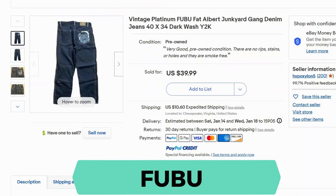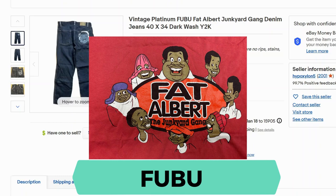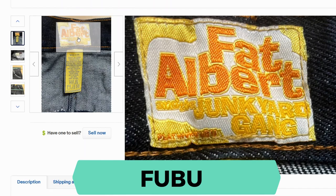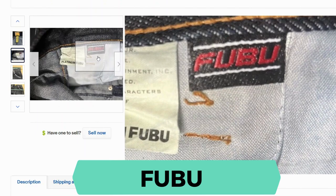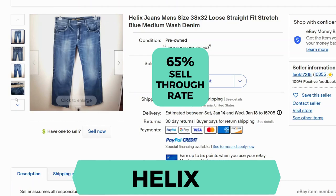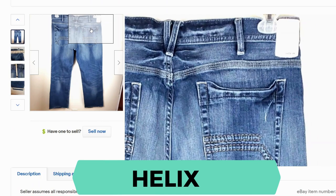Our next brand is vintage FUBU. I noticed a lot of junkyard gang characters on these jeans, and the sell-through rate was 56%. Here's a close-up of the label and here's the FUBU tag. The tag on the back is kind of blurry.